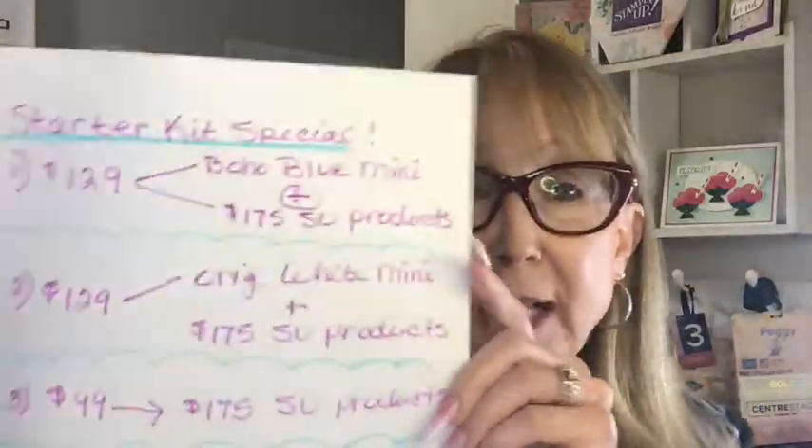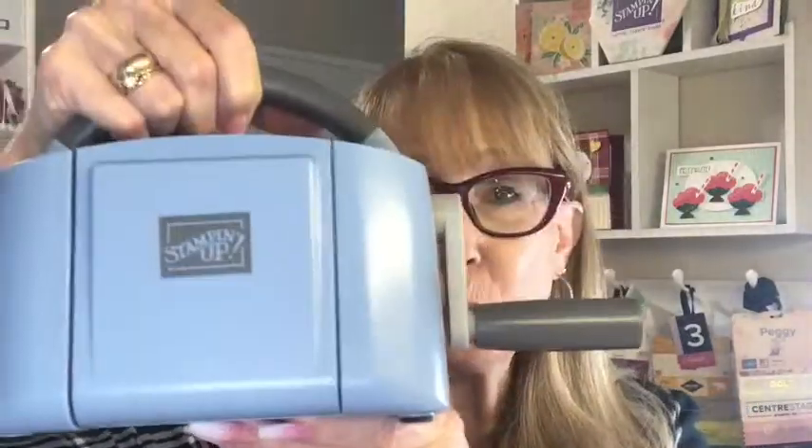If you haven't joined and you're thinking about joining, there are three options. Number one: the Boho Blue Mini Machine. This is a preview of one of the new colors in the annual catalog coming out in May — Boho Blue. Super cute. The only way anybody can get a Boho Blue Machine is by joining Stampin' Up! starting tomorrow. As demonstrators, we've been able to order it up until today at midnight. Starting tomorrow, the only people that can get it are those who get the starter kit.